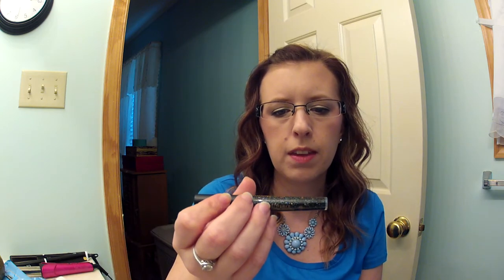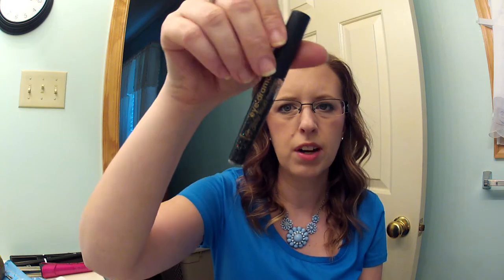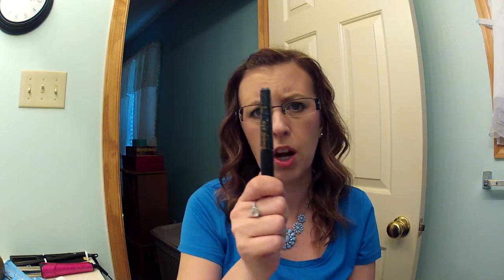Then I have this eyeliner by Femme Couture Drama Eyeliner. It's all dried up — it was like a glitter liner from Sally's. It doesn't really put any glitter on your eyes anyway, so it was kind of a mess for me. I would not repurchase this.